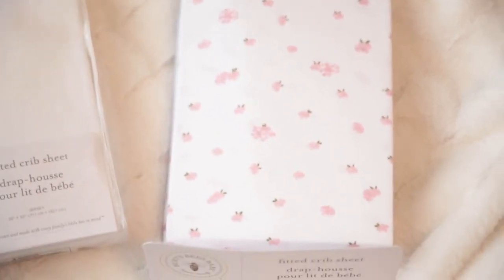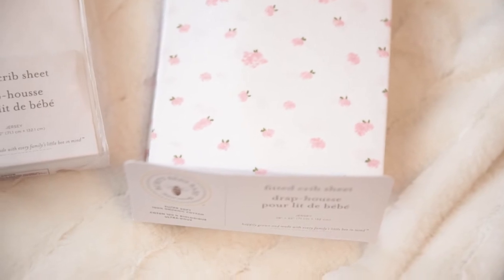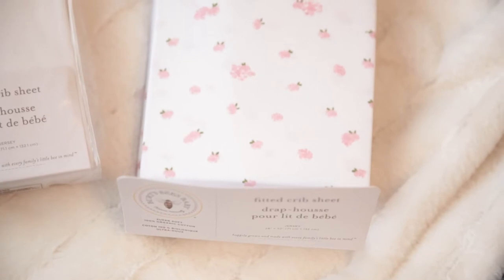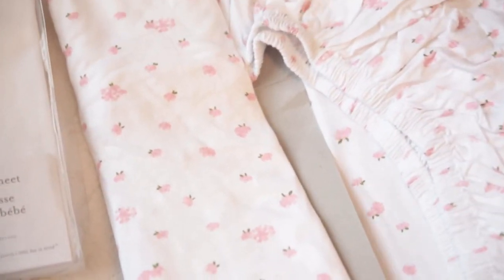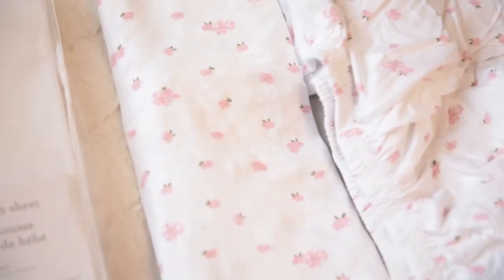This is the blossom pattern — they have several beautiful patterns available online. We got these from amazon.ca, ordered on Sunday and they arrived today, so that's pretty good. We got a white one and the blossom. It feels super soft.